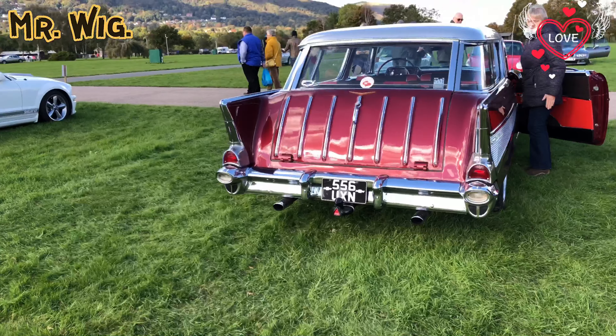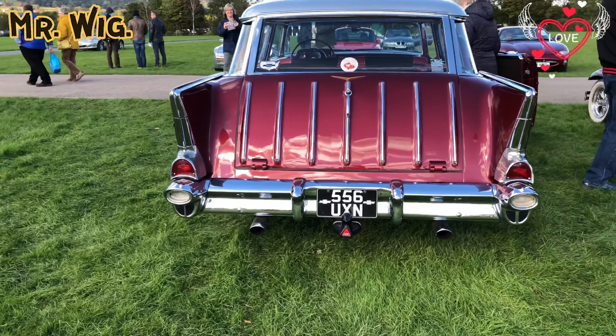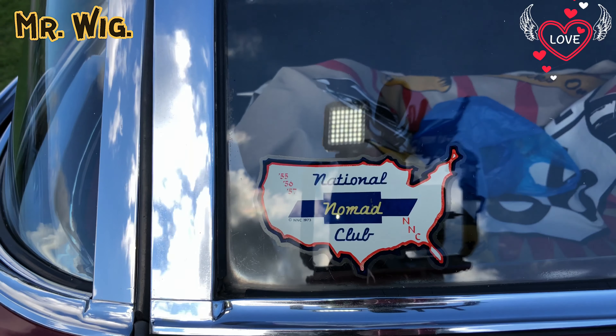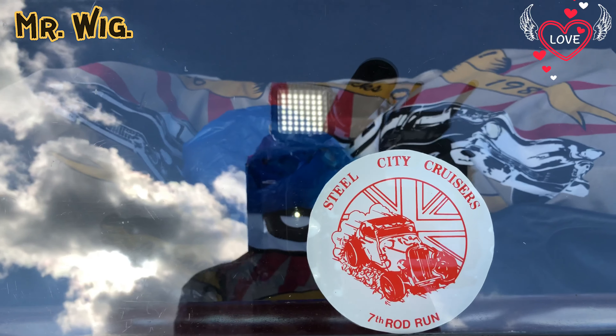Wow, that is so strange — it's a Peugeot 306 in red. I can tell you I haven't seen one for years, and this is the rally version. Beautiful, with gold wheels. This car is always stunning.